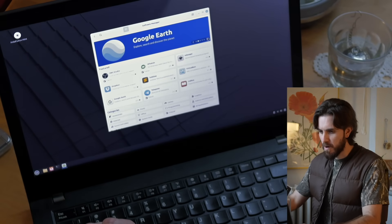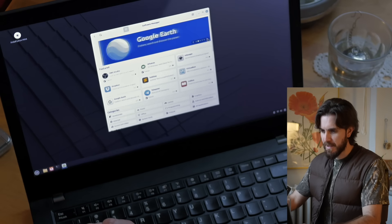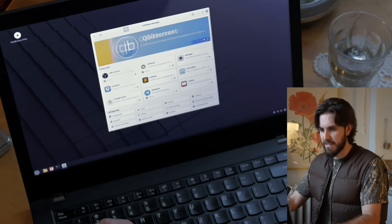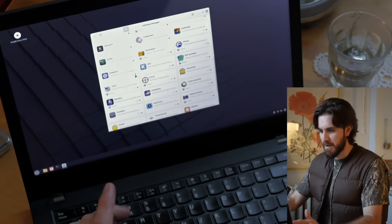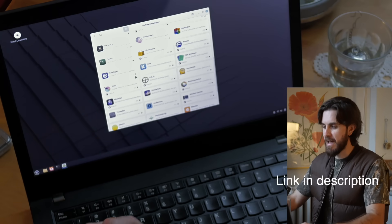The software manager is essentially the app store — it has all of the app alternatives that you'd want. I see Google Earth, I see Whatsy which is a WhatsApp web client for the Linux desktop, GIMP classic, Blender, Calibre, and oh — Obsidian. I haven't gotten into that myself, but a lot of people in the Discord really like Obsidian. So join the Discord if you haven't.